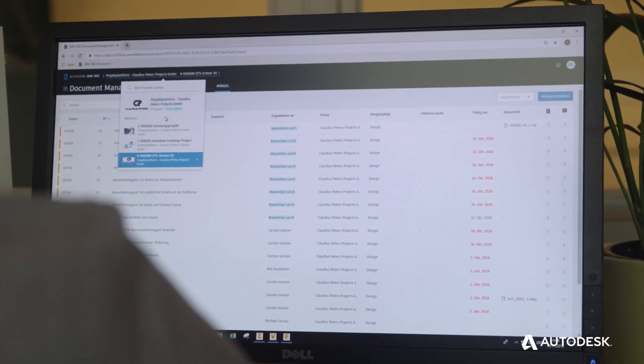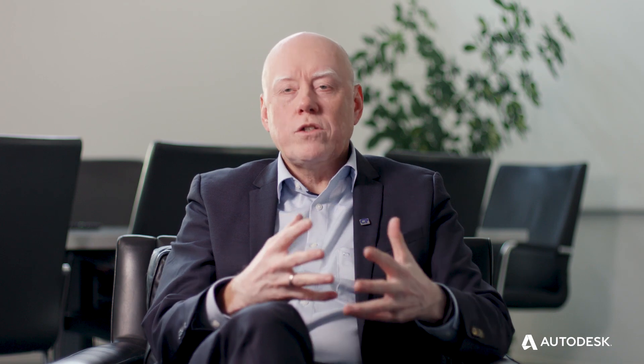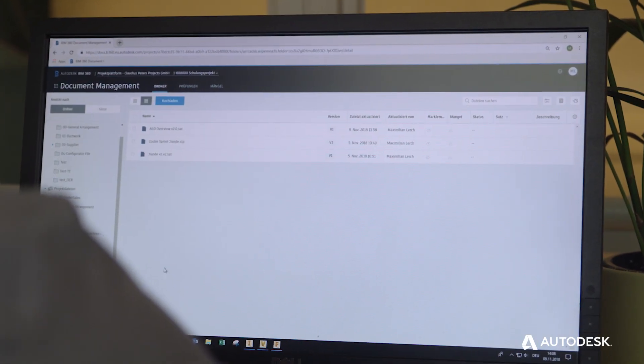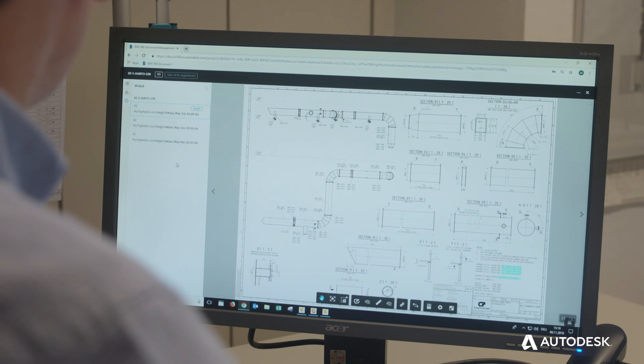Before BIM 360, it took us a long time to hand over information and files. Now there's no need to ask somebody else or send emails — we just put it into the BIM 360 platform and everybody has access. The data is always up to date, and there's only one single source of truth and one revision.